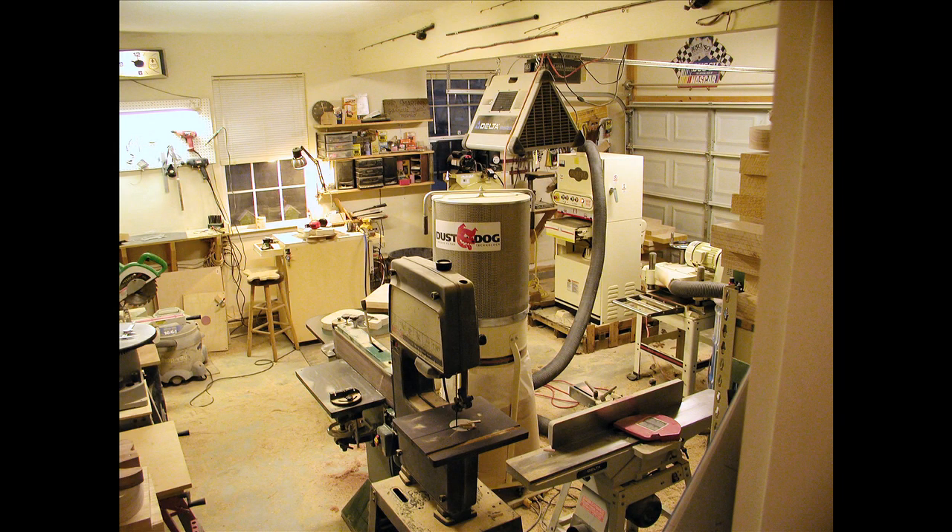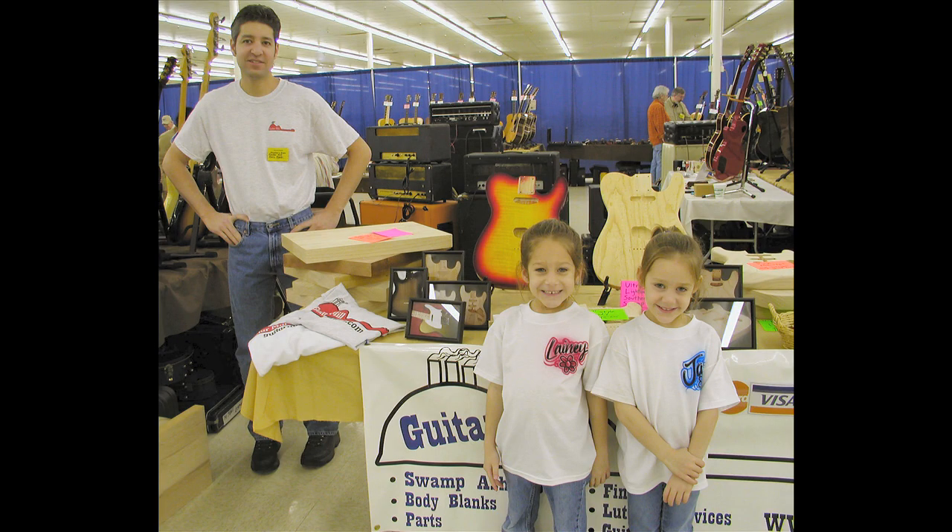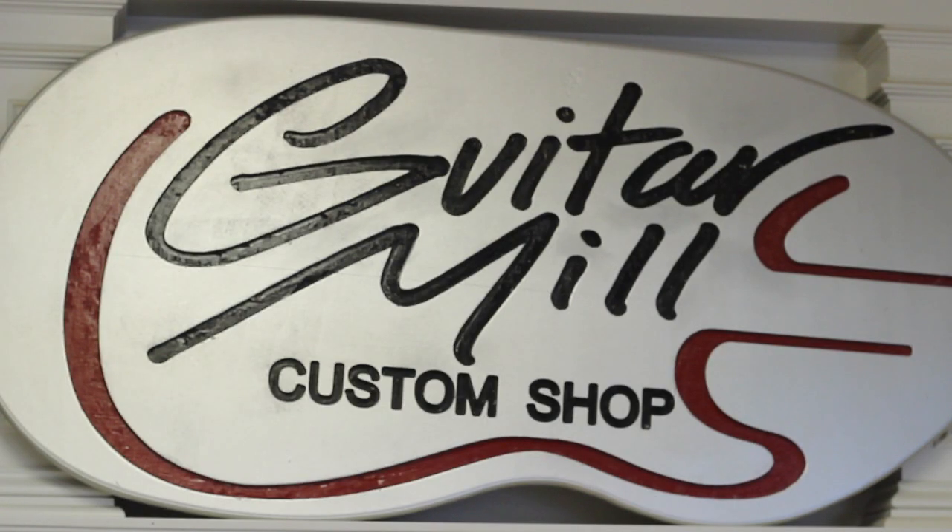We started out in the garage, like a lot of small businesses do. We did that for about a year until we were bursting at the seams. And then I finally decided to just go all in, head first into this business we're in now.